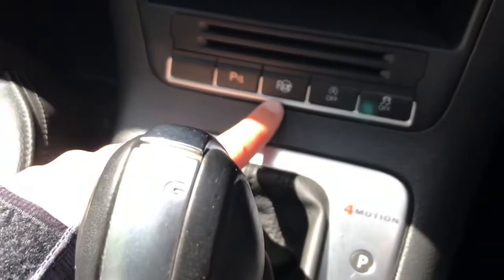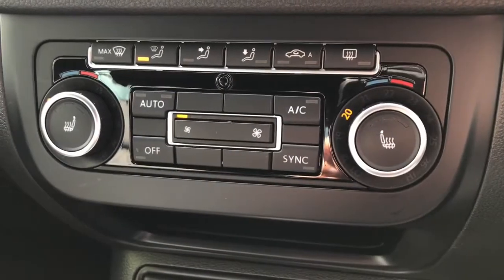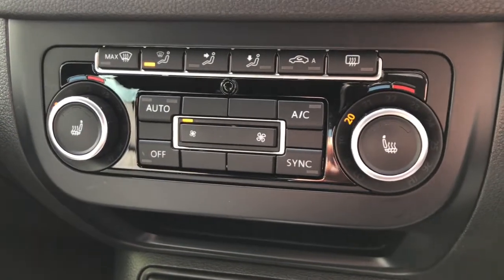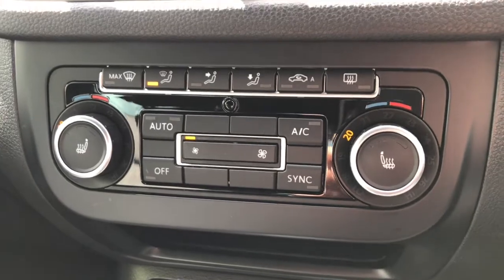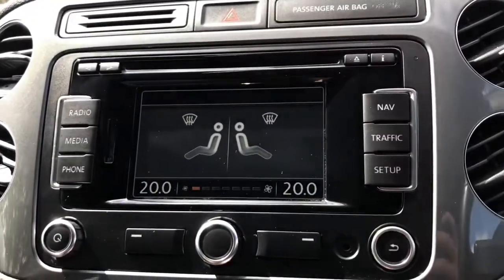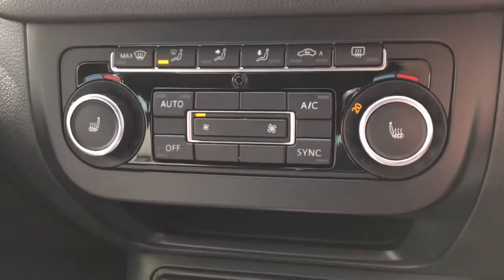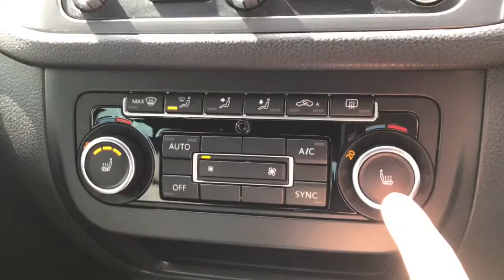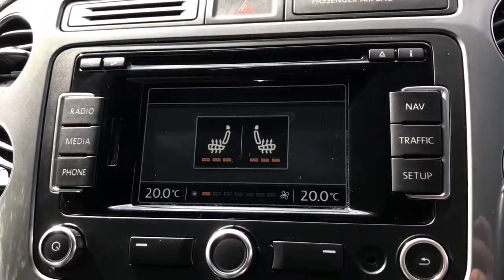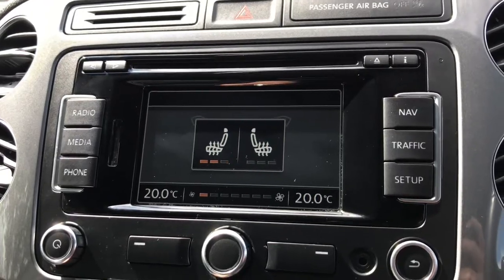This vehicle is equipped with park assist. Looking further up, there is dual climate control so the front passenger and driver can each control their own temperature using the dials, which also appears on the screen. The front passenger and driver both benefit from heated seats with three different settings: high, medium, and low — perfect for cold winter mornings.